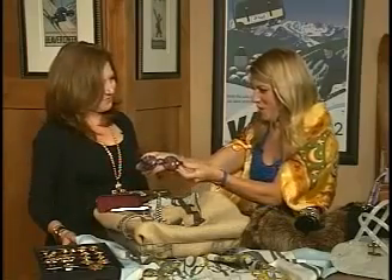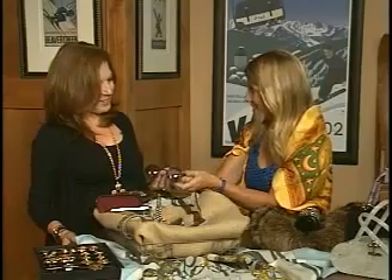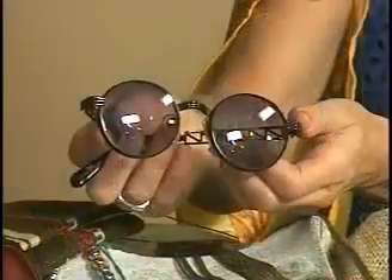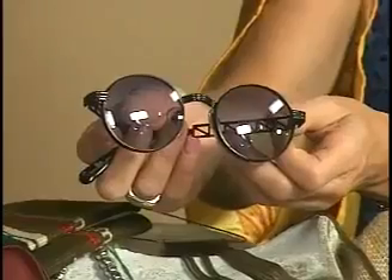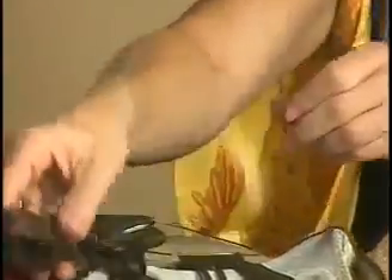We also have Jean-Paul Gaultier sunglasses on display. We look at all types of accessories and are open to buying and sourcing all sorts of different things. The key is that everything is authentic — that's something people are really concerned about. My husband is an estate jeweler with 29 years of experience, so we have great international sources and guarantee everything we have to be 100% authentic, so you can feel confident when buying from us.